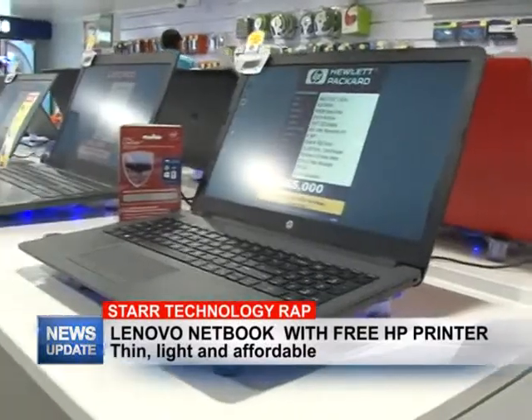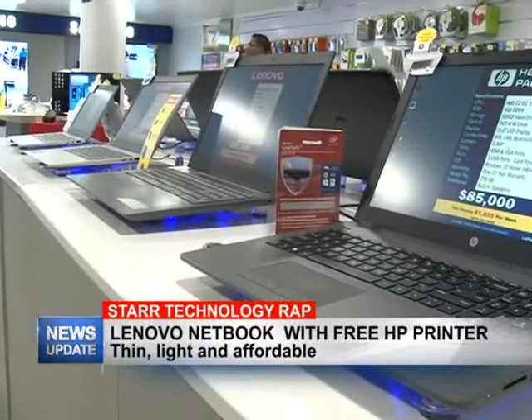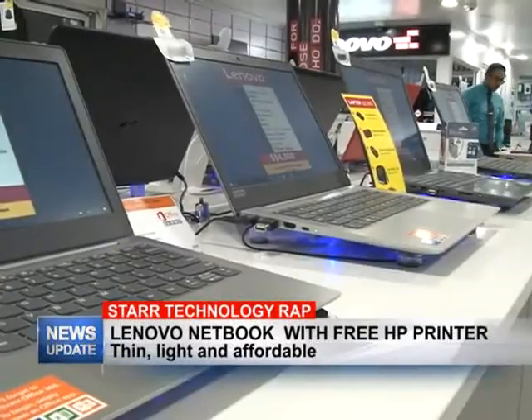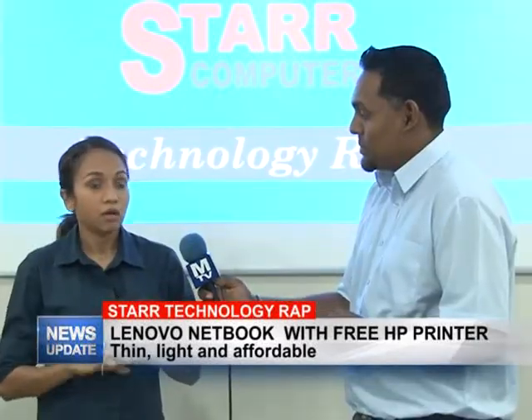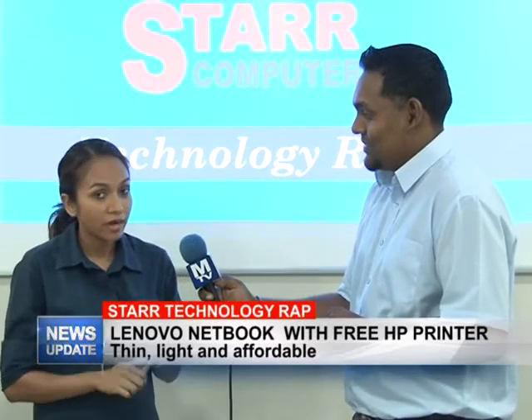Right now here at Star Computer we do have a wide variety of laptops. But I want to mention today the Lenovo netbook that we have on deal right now, which is a fantastic device. It's actually an 11-inch netbook that is so portable, easy to move around with, easy to use, and user friendly.